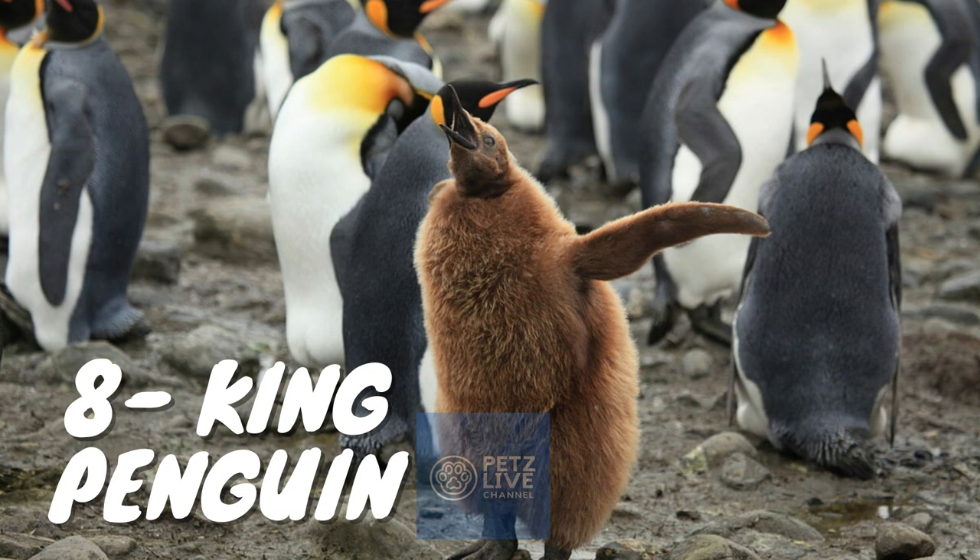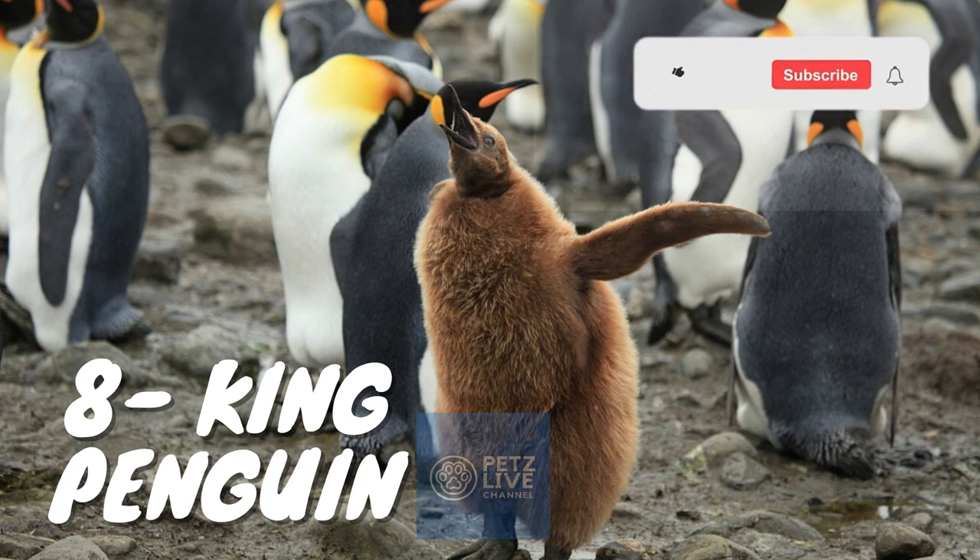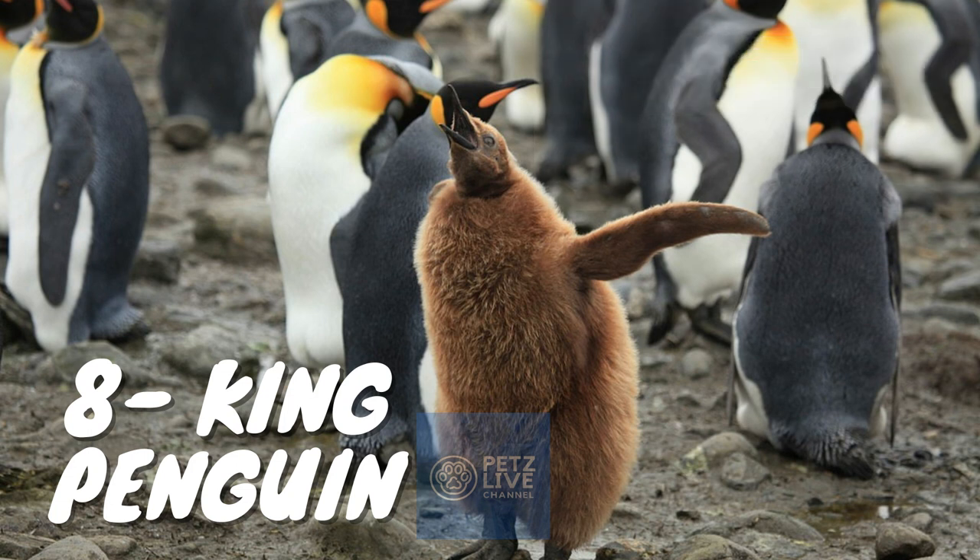The king penguin, Aptenodytes patagonicus, is the second largest species of penguin — smaller but somewhat similar in appearance to the emperor penguin. There are two subspecies: A. p. patagonicus, found in the South Atlantic, and A. p. halli, found in the South Indian Ocean at the Kerguelen Islands, Crozet Island, Prince Edward Islands, Heard Island and McDonald Islands, and Macquarie Island. King penguins mainly eat lanternfish, squid and krill. On foraging trips, they repeatedly dive to over 100 meters and have been recorded at depths greater than 300 meters. Predators include giant petrels, skuas, the snowy sheathbill, the leopard seal and the orca. King penguins breed on the sub-Antarctic islands at the northern reaches of Antarctica, including South Georgia and other temperate islands of the region.